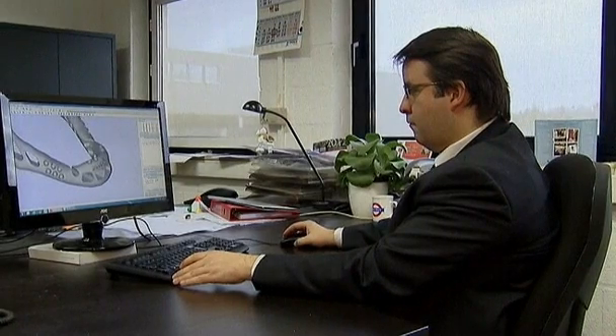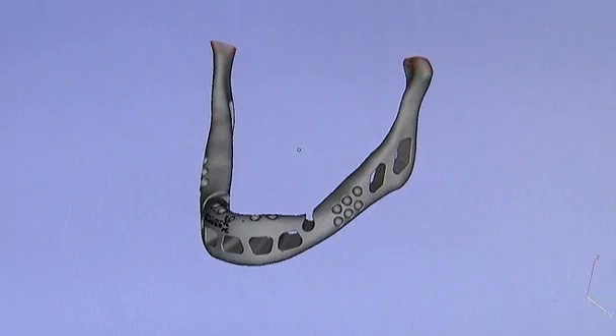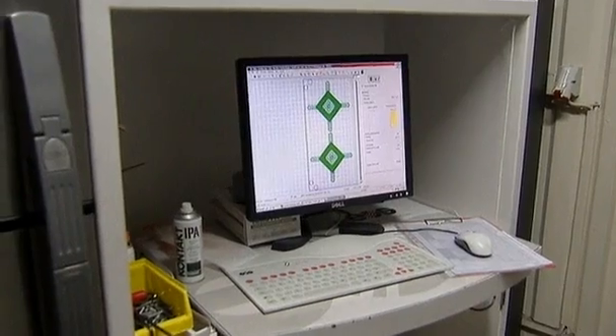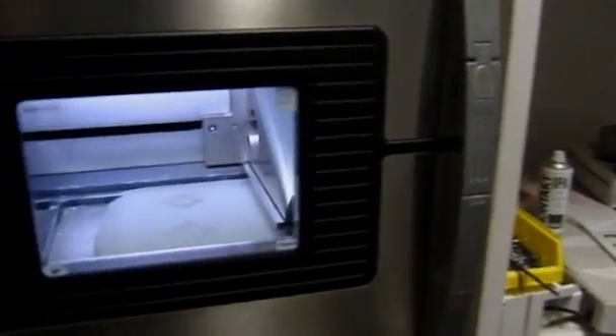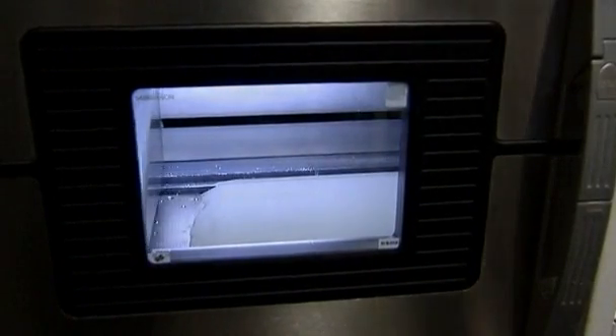Doctors from Belgian company Biomed, the medical research unit of Hasselt University, used an MRI machine to scan a copy of her jaw bone. Metal manufacturers Layerwise fed the image through a 3D printing system, in which a precision laser beam transformed fine titanium powder into a patient-specific implant.